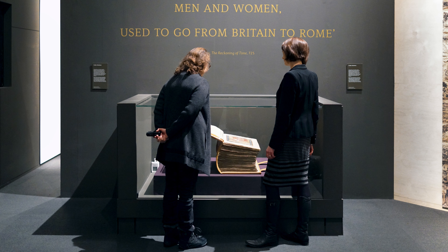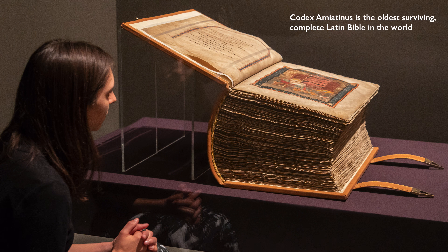We're at an extraordinary exhibition in the British Library of Anglo-Saxon manuscripts, and we're standing in front of perhaps one of the most important books in the world. This is the Codex Amiatinus.